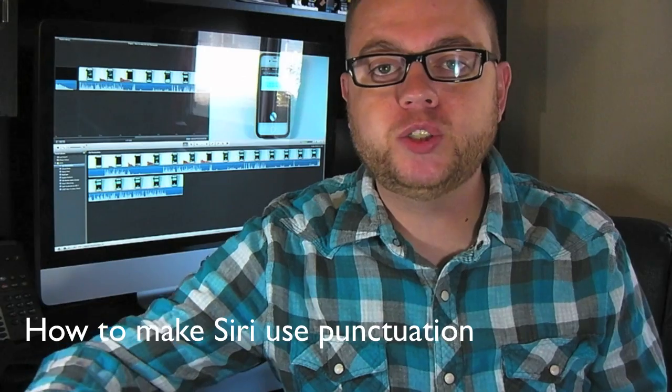Hey guys, Jason Cipriani here, a CNET how-to contributor, and today we're going to cover how to use punctuation while using Siri on the iPhone 4S.